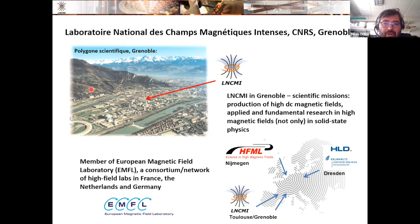It's located in the so-called Polygon Scientifique, not far away from other well-known research centers like ESRF or ILL. The mission of our laboratory is to produce in Grenoble a DC magnetic field as high as possible, and to use it for fundamental and applied research in solid-state physics and beyond. Our laboratory is also a member of the so-called European Magnetic Field Laboratory, a consortium with four members: two DC laboratories in Nijmegen and Grenoble, and two pulsed laboratories in Dresden and Toulouse.